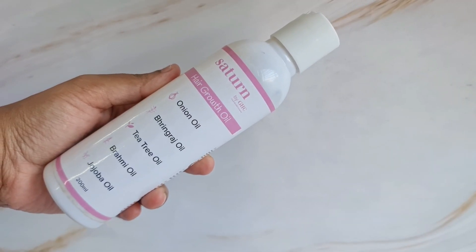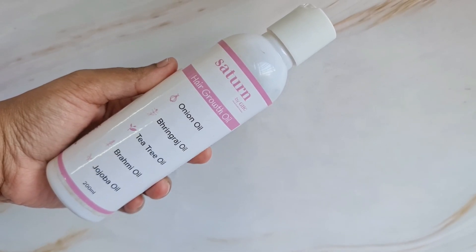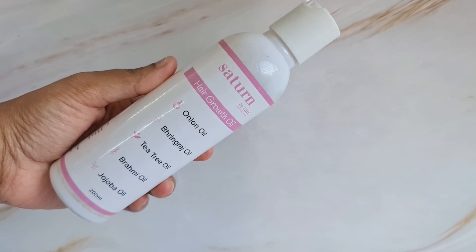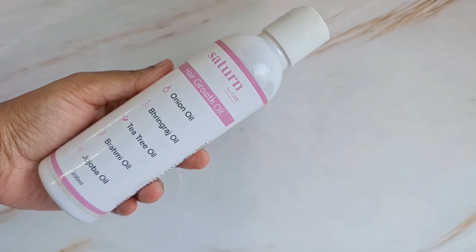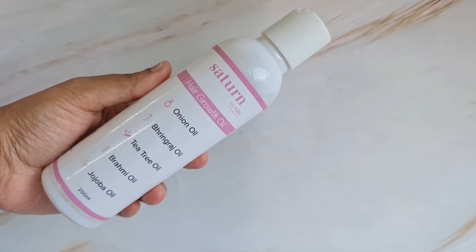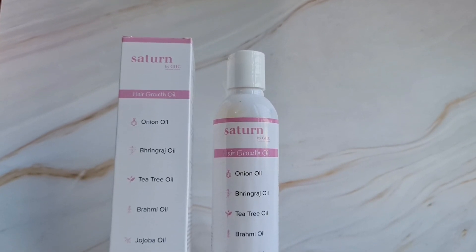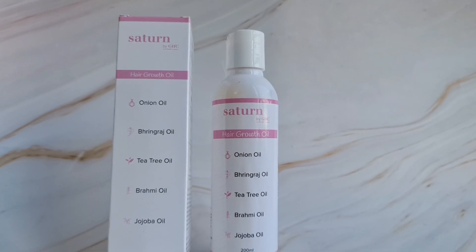Most hair oils just concentrate on single ingredients. However, the Satin by GHC hair growth oil is made up of amazing ingredients like onion oil, bhringraj oil, tea tree oil, brahmi oil, and jojoba oil. Onion oil helps to reduce inflammation in your scalp and also reduces dandruff and scalp infections. Bhringraj oil repairs dry, damaged, and frizzy hair. Tea tree oil helps to prevent buildup of chemicals and also improves hair growth in both men and women.